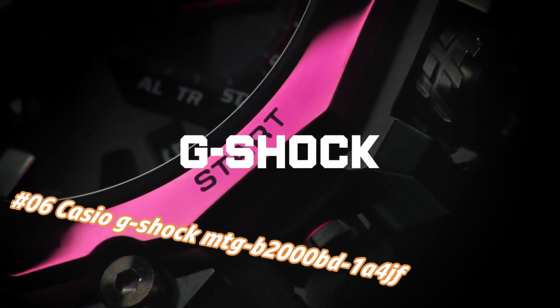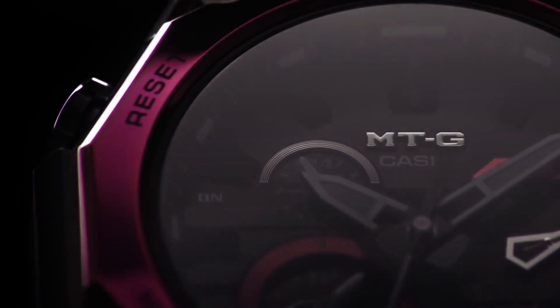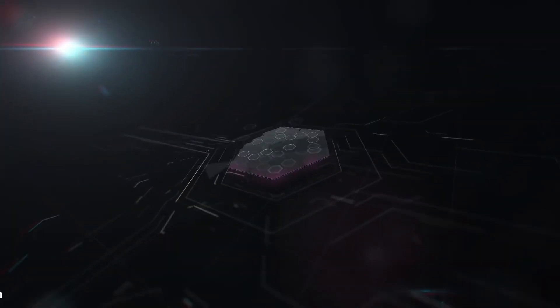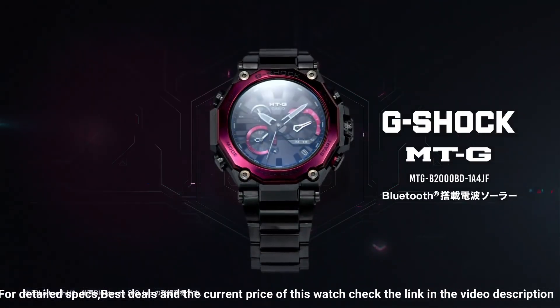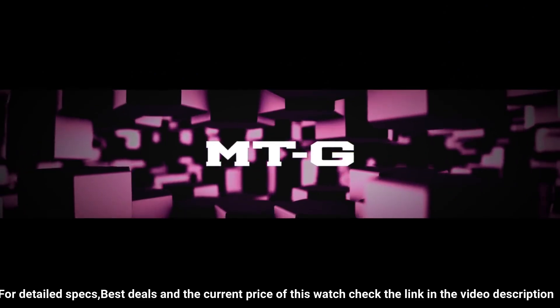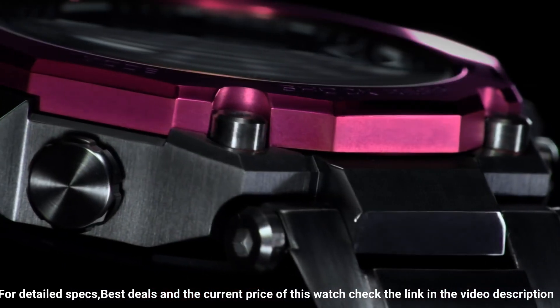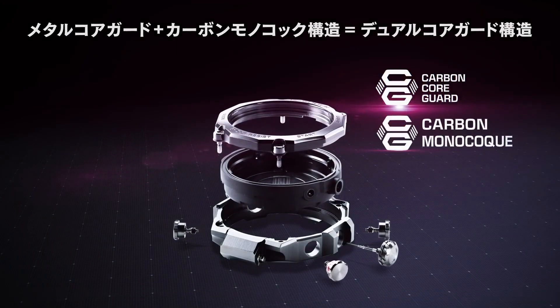Number 6: Casio G-Shock MTG-B2000BD-1A4JF. The current price of this watch in US dollars is $1,183, but this may vary with time. This watch is marvelous and very easy to adjust. Clasp: deployment clasp. Case diameter: 5.1 cm. Case thickness: 15.5 mm. Band width: 26.2 mm. Band color: black. Item weight: 5.5 ounces. Movement: quartz. Water resistant depth: 200 meters. The build quality is great, and I really liked the smartphone connectivity feature via Bluetooth. It looks so good in person, especially in the dark with the LED turned on. It is a must-buy for all G-Shock fans.